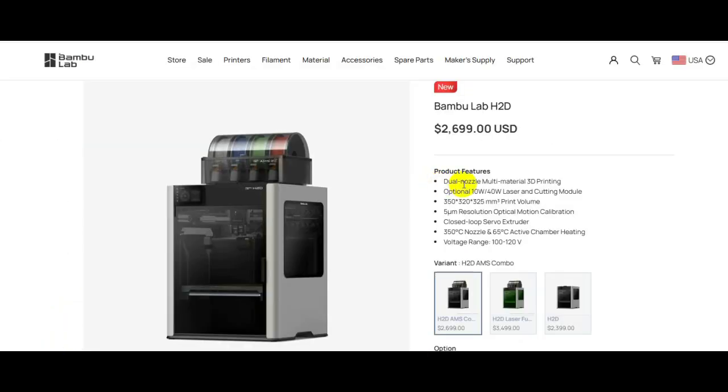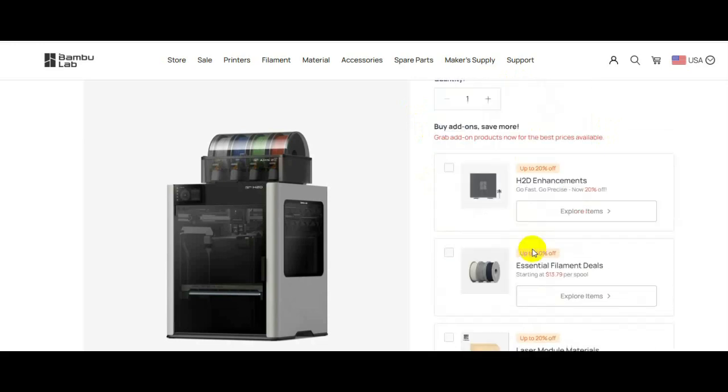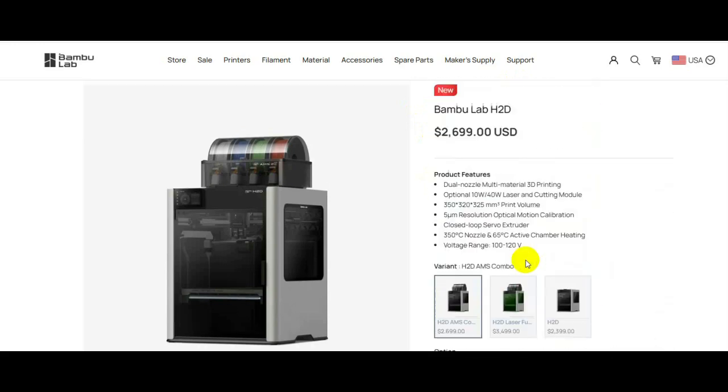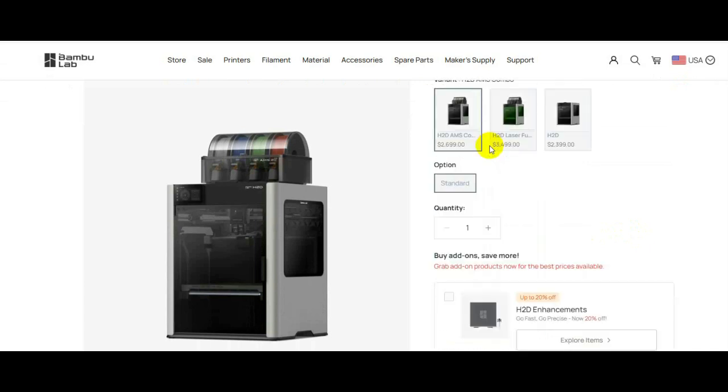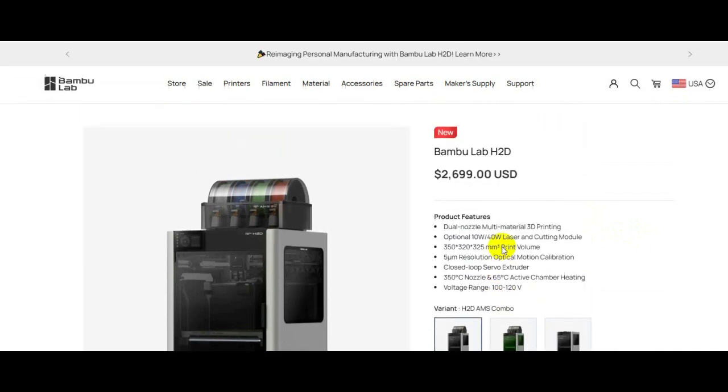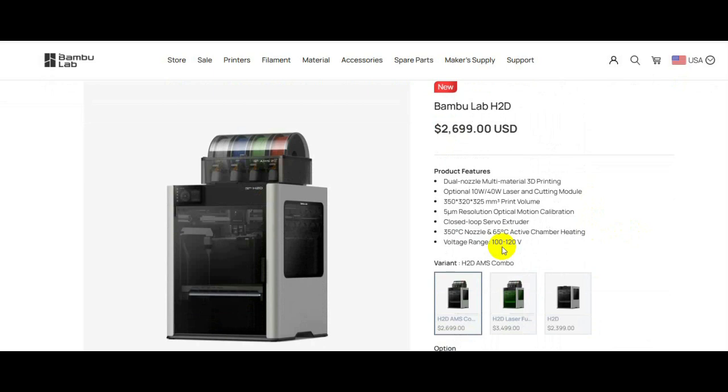This is the second price hike since they released the Bambu Lab H2D on March 25th. Right now the price is $2,700 and this is without tax or shipping. They're not currently available to purchase — they're coming back online April 22nd. I really do not understand why they're so expensive.